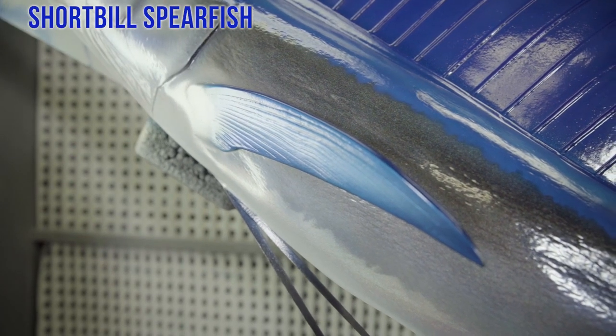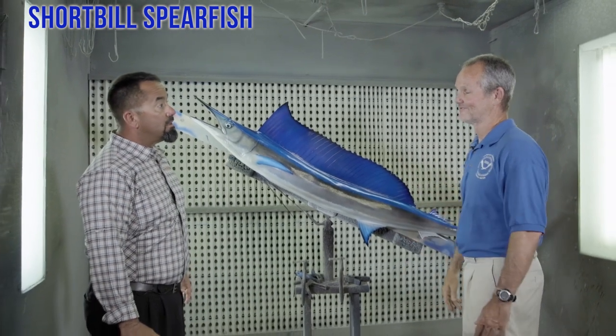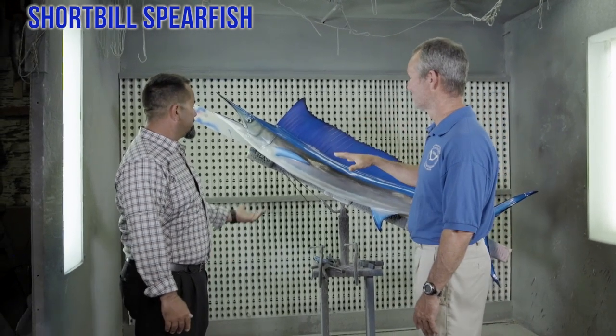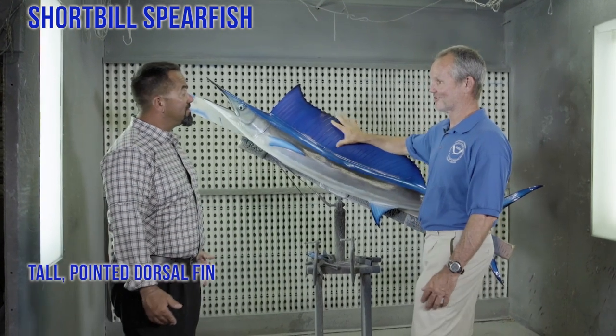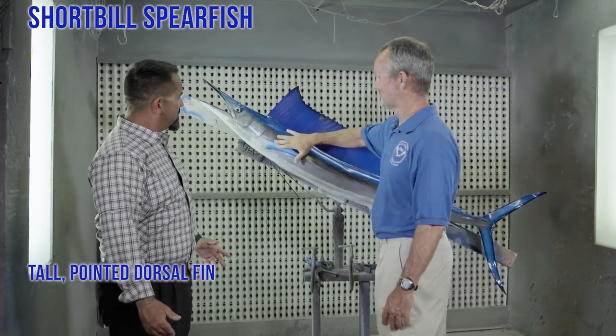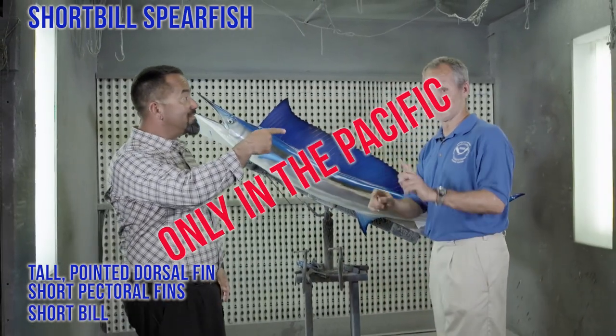Pretty short pectoral fin. They have a pointed dorsal fin and their dorsal is a little bit larger than other billfish — not as tall as a sail, but bigger than a typical marlin. So big dorsal, short peck, short bill, and in the Pacific Ocean.